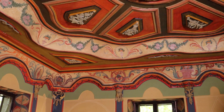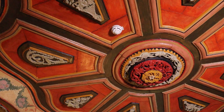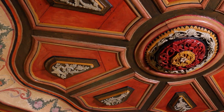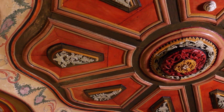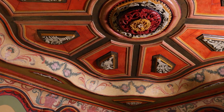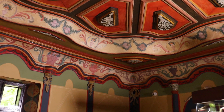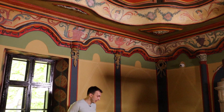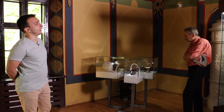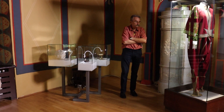Sada ulazimo u jednu od najprivlačnijih soba u konaku, nazvanu Šarena soba, sa autentičnim dekoracijama na tavanici i zidovima — takozvani turski barok — u kojoj je knez Miloš proveo poslednje dane života i gde je preminuo 26. septembra 1860. godine. Upravo u vezi sa tim, ovde se nalaze predmeti koji o tome svedoče: njegova posmrtna maska, njegova lula i kućna kapa. A sa druge strane, ovo je njegovo odelo — gunče, čakšire i zluci koje je koristio tokom života.